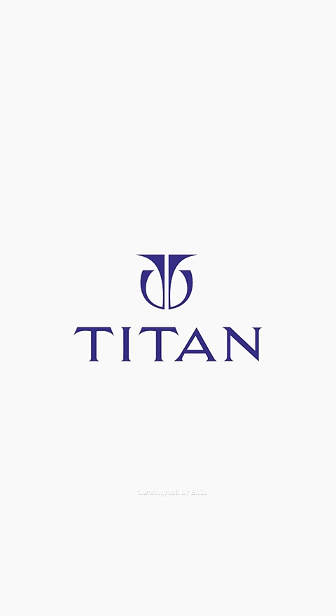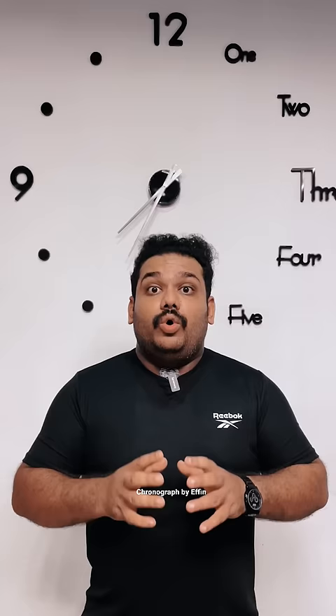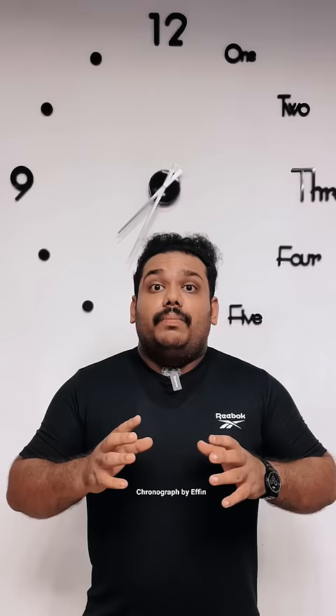In this photo, the watch is a Titan brand. At the same time, the men's list is a Titan brand. This brand is 30 years old in the watch industry.